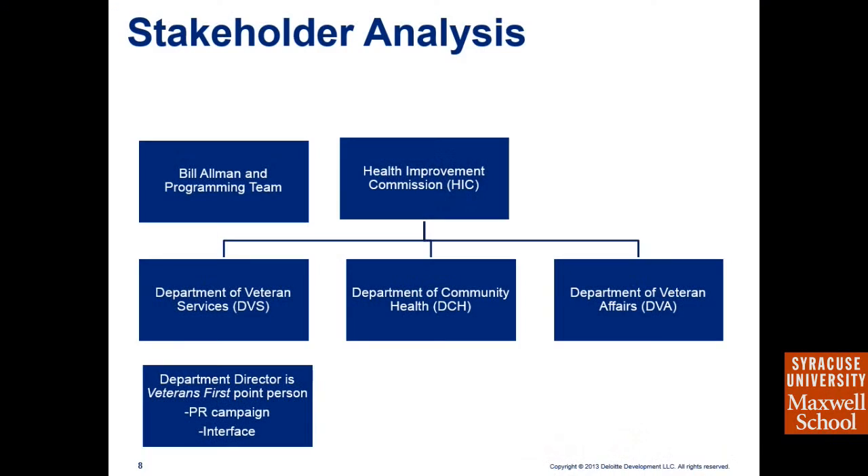Here is a visual of the stakeholder analysis. These stakeholders have very different goals, but they all share one common goal: to streamline the process and help veterans. The 90-day mark is crucial because there is a change of power and direction, and we will do everything we can to ensure the DVS director is prepared at the 90-day mark to take over from the HIC.